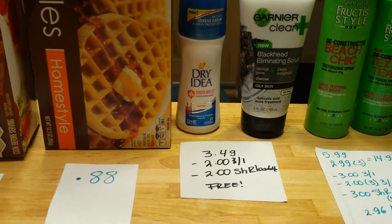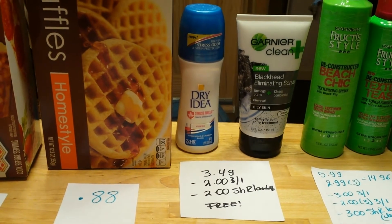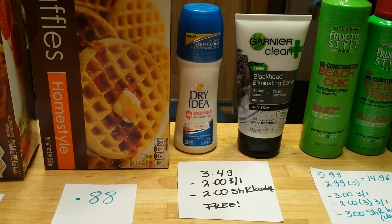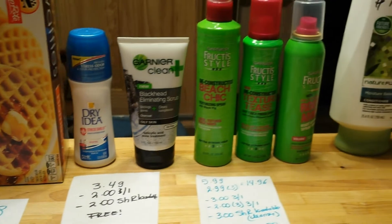Dry Idea deodorant is $3.49. We have a $2 coupon that came in this week's insert, and we also have a $2 ShopRite e-coupon that you can load to your account, so it's completely free.